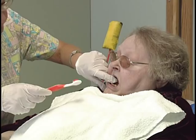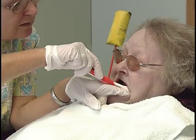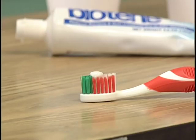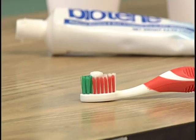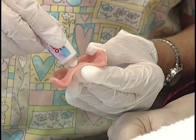Oral hygiene care interventions include a minimum of twice-daily brushing of teeth and mouth tissues with an ultra-soft brush, starting with the rinsing of the brush in hot water to soften the bristles even more. Does that feel better? Yes, it's a lot better. If toothpaste is being used, apply only a pea-sized amount of a non-foaming toothpaste with no sodium lauryl sulfate.